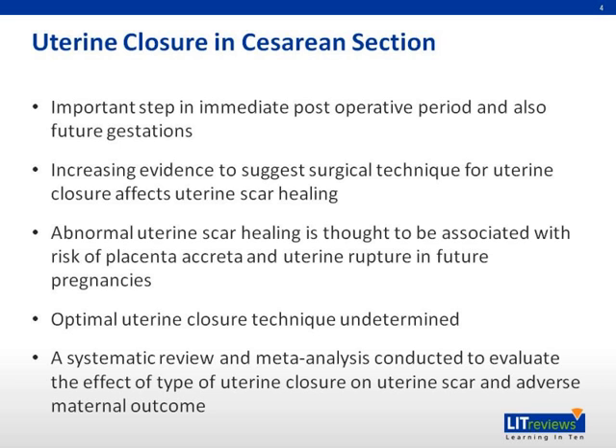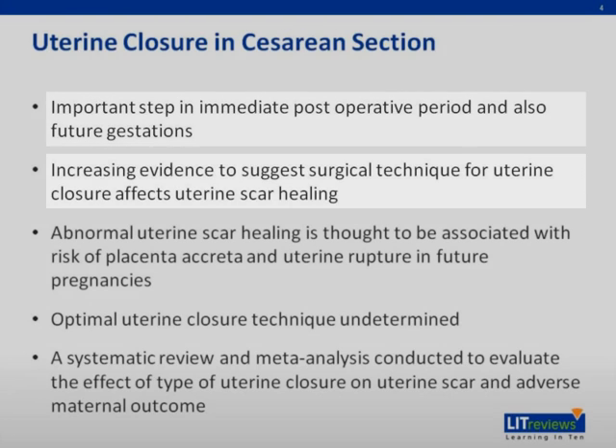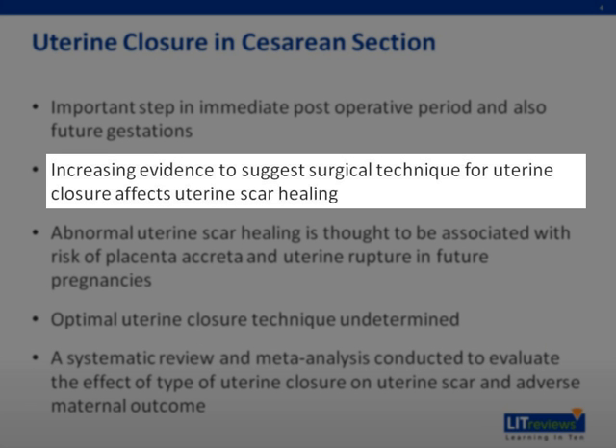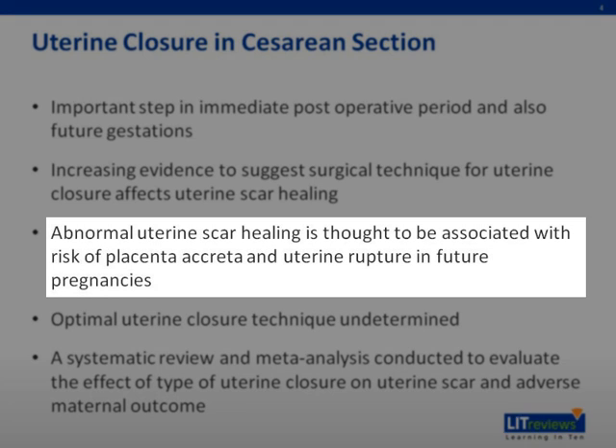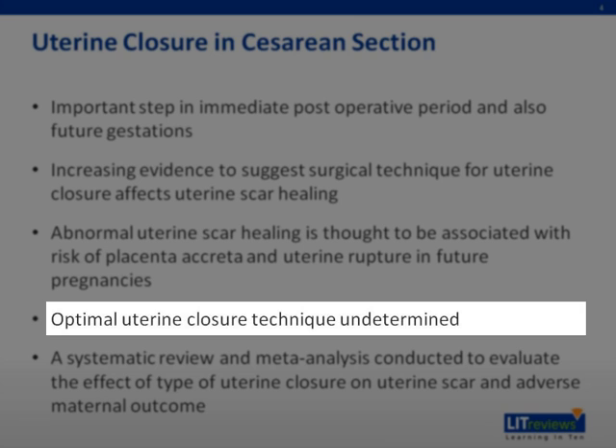Let me give you a brief introduction of uterine closure in cesarean section. It is an important step in the immediate postoperative period and also in future gestations. There is increasing evidence to suggest that surgical technique for uterine closure affects uterine scar healing. Abnormal uterine scar healing is thought to be associated with risk of placenta accreta and uterine rupture in future pregnancies. The optimal uterine closure technique is undetermined.